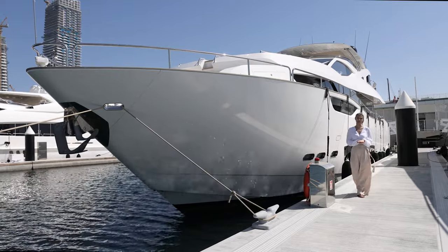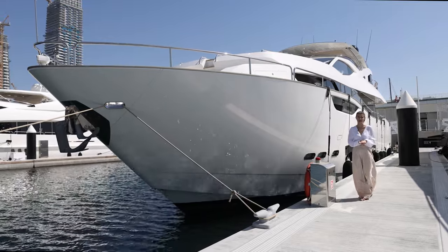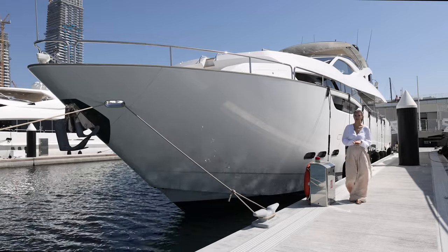In this video we'll be checking out the 28 meter Soundseeker 95 New Edge, worth 10 million euros. Welcome to my channel, my name is Ali, and let's go check this out.